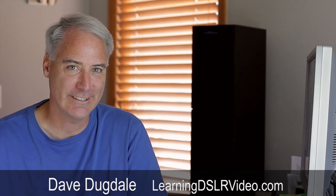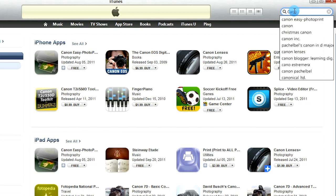Hey everybody, this is Dave Dugdale from learningDSLRvideo.com, and I ran across something very interesting in the app store while doing a search for the word Canon.